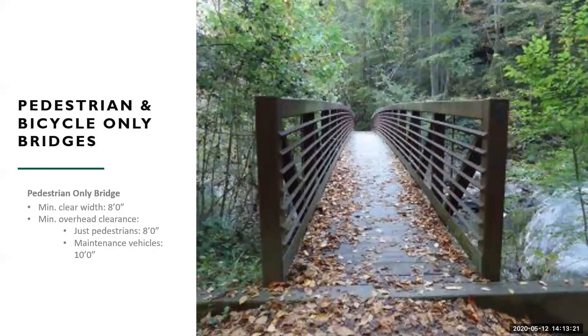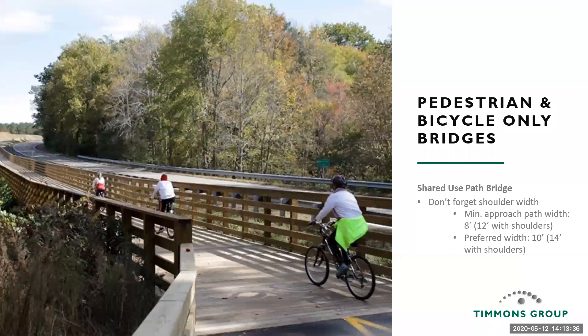For minimum overhead clearances: if you just have pedestrians, you need at least 8 feet of overhead clearance. If maintenance vehicles need to access the bridge, you need 10 feet of vertical clearance. For pedestrian and bicycle bridges — shared use paths — VDOT requires a minimum 8-foot shared use path width with a preferred width of 10 feet. A key point: you need to include your shoulders on your bridge width. A common mistake is sizing the bridge curb-to-curb at 8 feet when the shared use path is 8 feet — you need to accommodate shoulders too. Don't forget your 2-foot shoulders on either side.